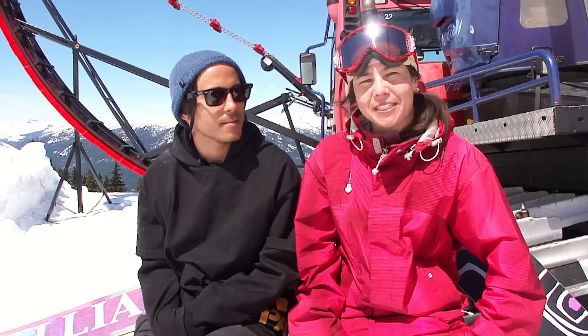Whistler Blackcomb stepping it up this year after the Olympics — I hope to see more stuff next season. Yeah, definitely. Nice, thanks a lot Brett, nice to meet you.